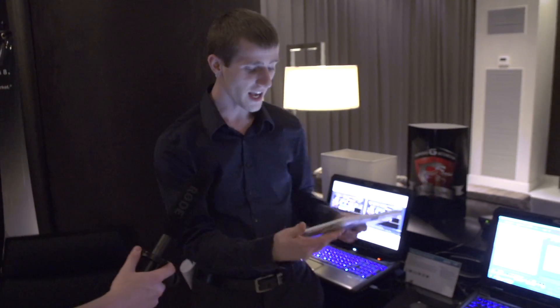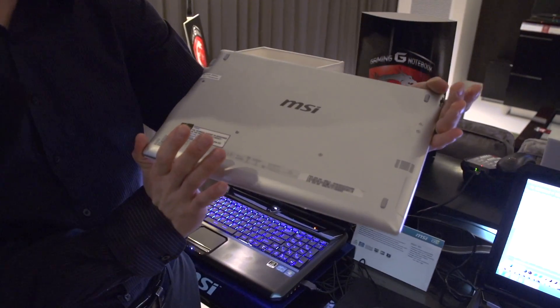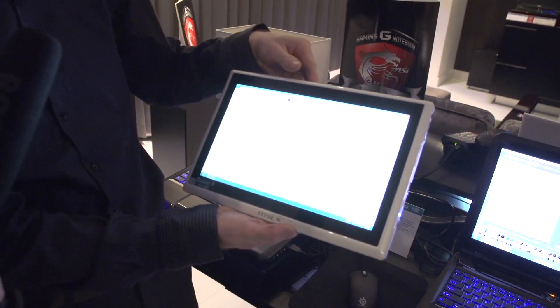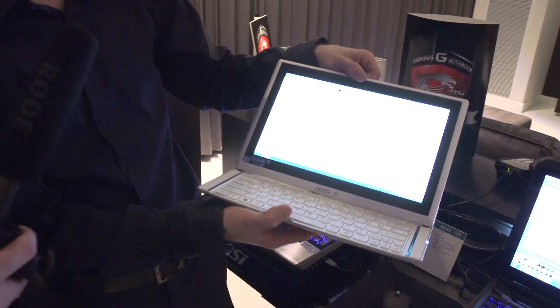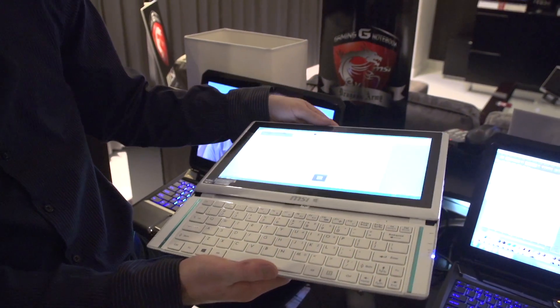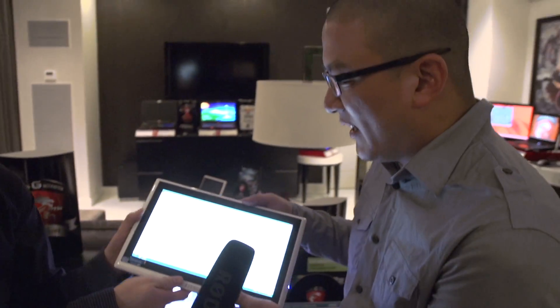I'd like to pull off a little magic trick and show you guys this freaking cool Ultrabook. It looks like a tablet, but they're calling it an Ultrabook. Why? Bam! You can also adjust the angle you want to use it at — it's a little stiff so you can put it wherever you want. This is a Core i5, and it's called the S20 Slider.